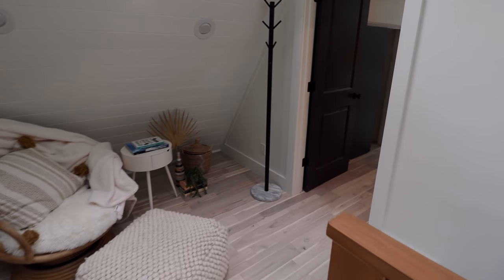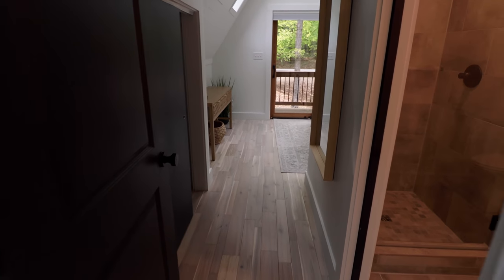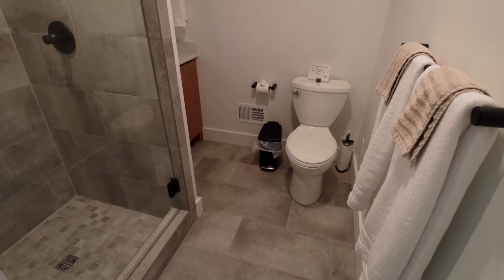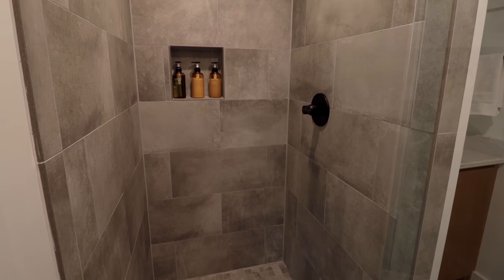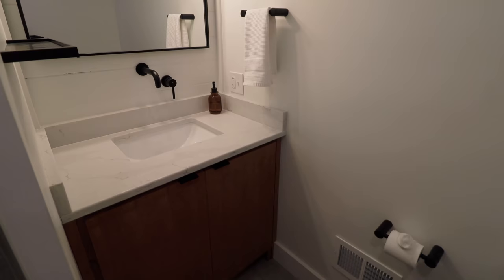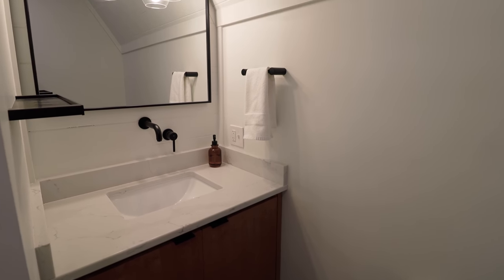Now we're going to walk over here and enter into the final area in this A-frame — I'm going to dub this the master suite. First up is the master en suite bathroom. I loved all the flooring and the tiling, especially inside of the shower. And also in this corner, you have a really modern looking sink and mirror setup.